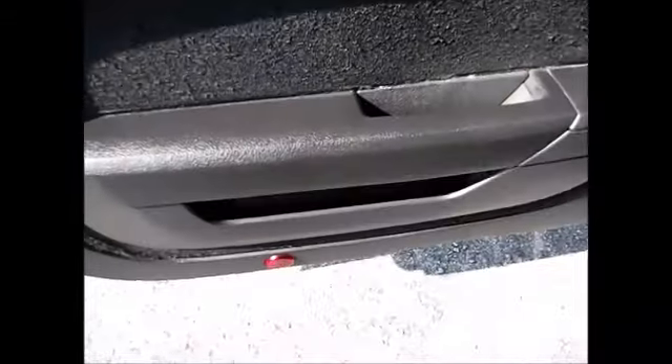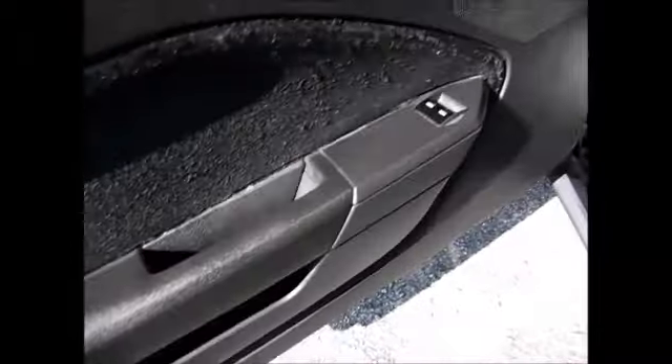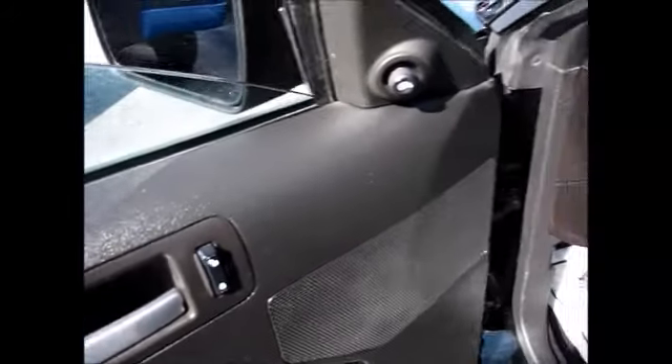We have a little bit of storage in the door down here. One-touch down automatic driver's window. This black cloth interior.